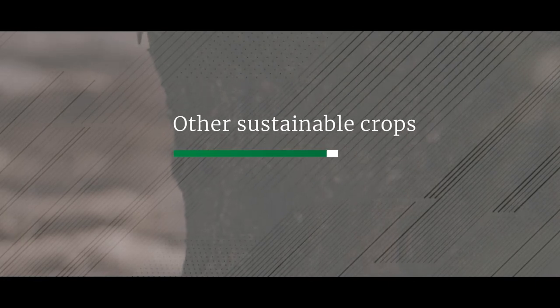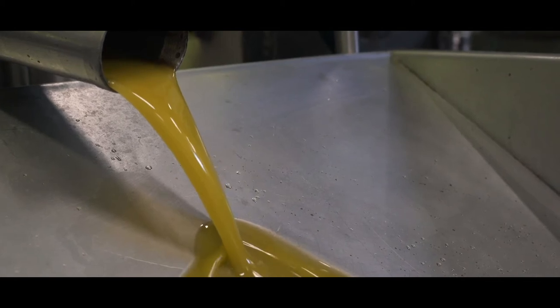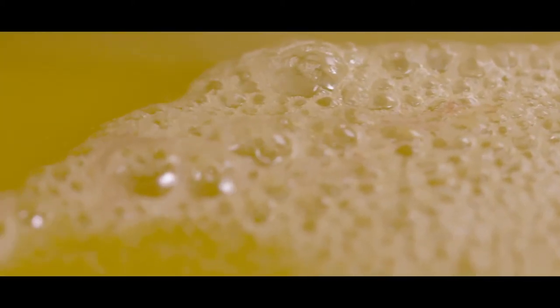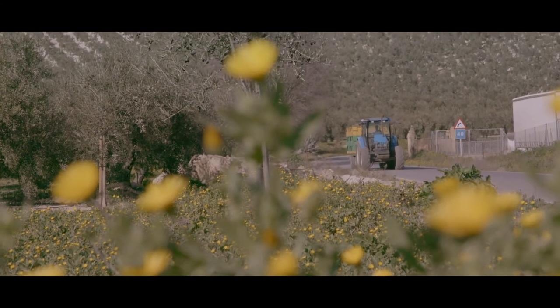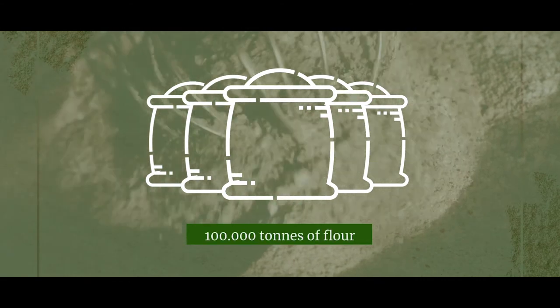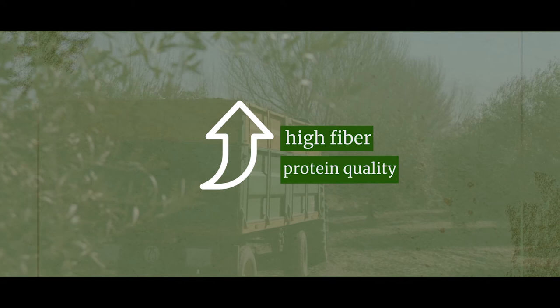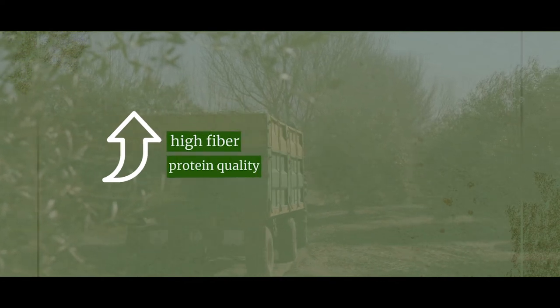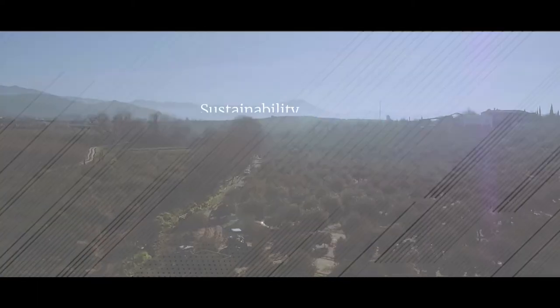Olive oil production is not the only process from which derived products are obtained. During the production of seed oils, such as sunflower, grapes or rapeseed oil, seed flour is also obtained. In fact, at Borges International Group, we can produce up to 100,000 tonnes of flour during the course of a year. Thanks to its high fibre and protein quality, this type of flour is mainly destined for food consumption for animals or biomass, among others.